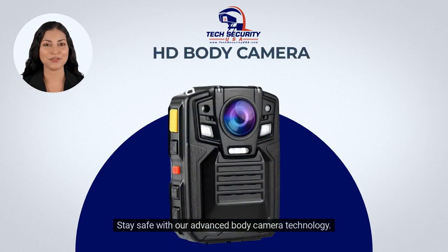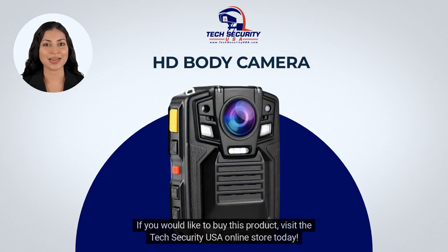Stay safe with our advanced body camera technology. If you would like to buy this product, visit the Tech Security USA online store today.